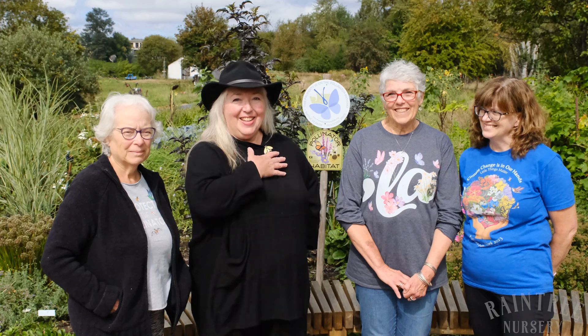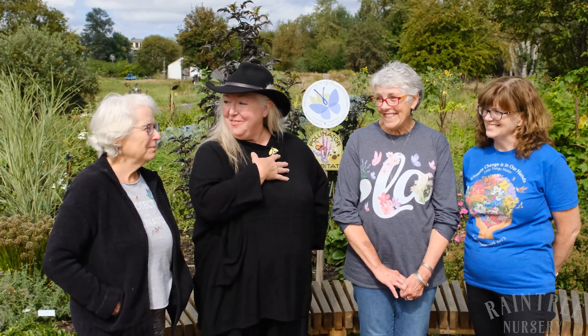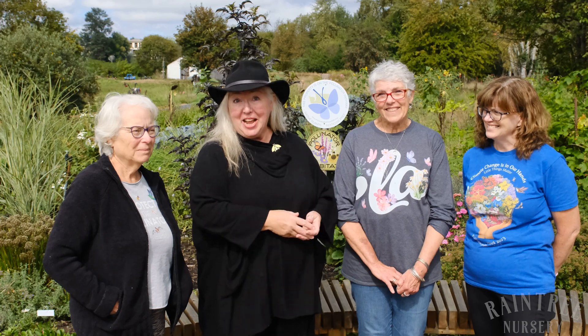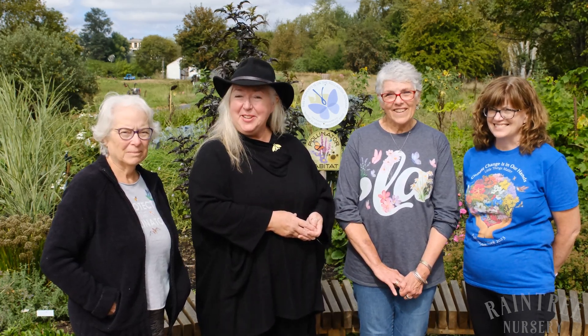I am so inspired — thank you so much for sharing this fantastic project with us, Wendy and Linda and Patricia. Thanks for joining us at 21 Acres here in Woodinville, Washington, from Rain Tree Nursery. We will see you next time. Bye-bye.